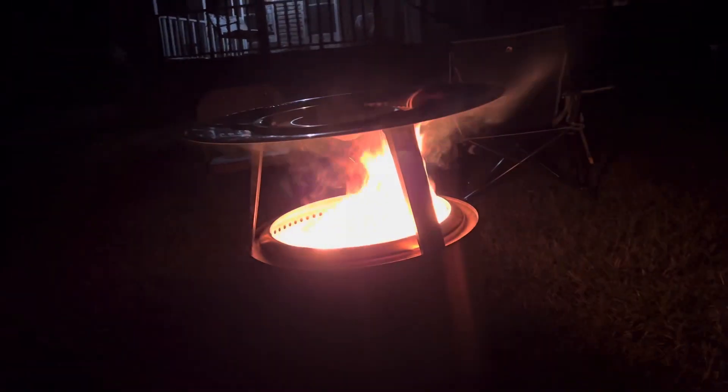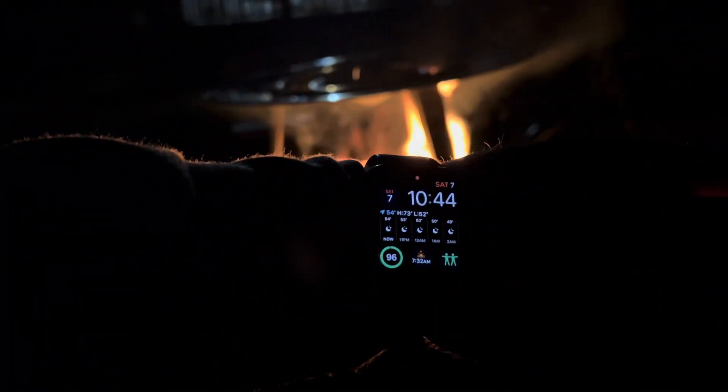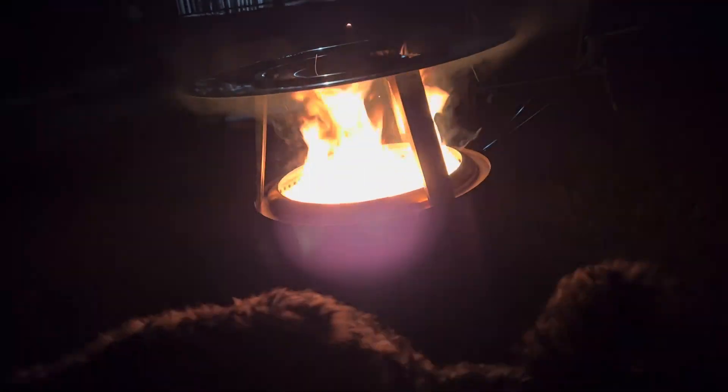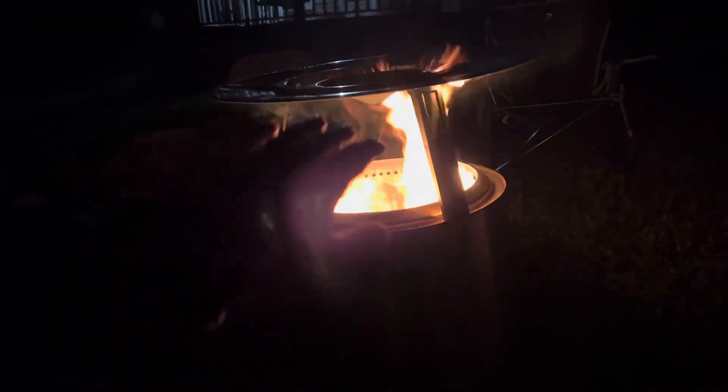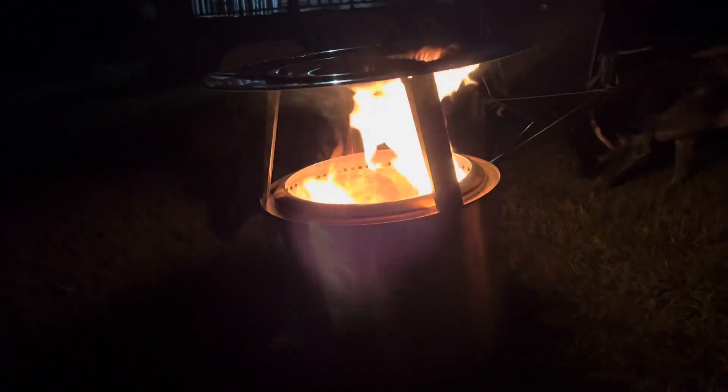It's my Solo Stove Bonfire with a heat deflector on it. It's a pretty cold night out tonight, or cool anyways — it says it's 54 but it feels colder than that. Just wearing jeans and a jacket, and it's throwing some pretty decent heat off of it with that deflector.